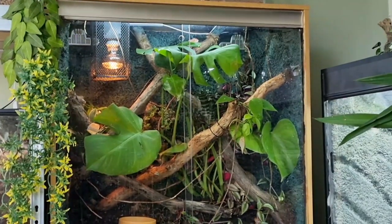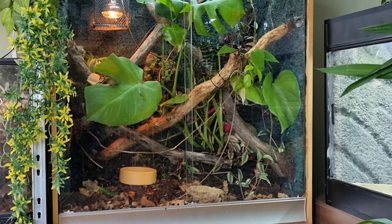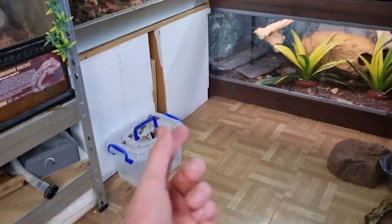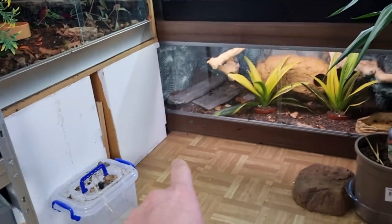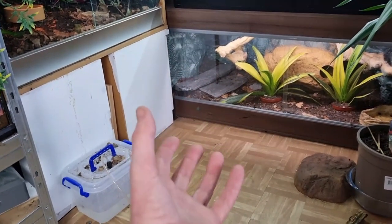Feel free to leave a reptile vivarium door open. Even stick a few extra hides in there so if he does go in, he's got access to loads more different hiding places. Anything to make him feel that little bit more secure, he's going to use it. You might read online to stick a heat lamp outside or a heat mat on the floor and that'll attract him — no, it doesn't, not for a ball python anyway. It's an open access area and they won't naturally come into those areas to bask on that heat. They just won't do it.